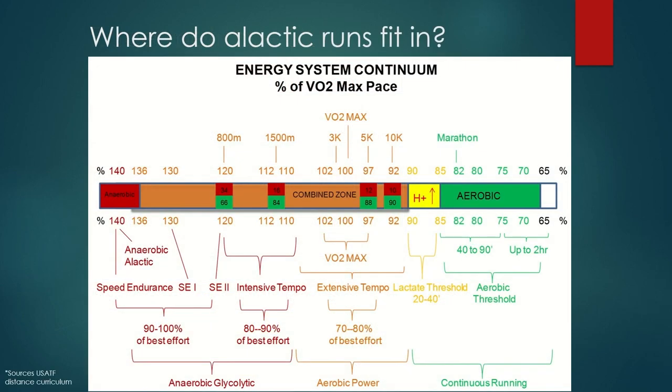Where do alactic runs fit in? We've been dealing with aerobic threshold, long and recovery runs down here, and VO2 max testing and intervals right in here at 98% to 101%. We are on the complete opposite end of the scale — almost off the scale, as fast as humans can possibly go: anaerobic, alactic, all the way to the left. The further left you get on the intensity spectrum, the faster and more intense — the more anaerobic contribution. The 800 is going to be more anaerobic than the 5K. We are way, way off to the left, as fast as we can possibly go.